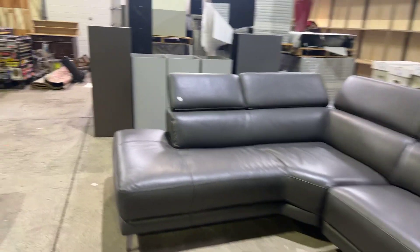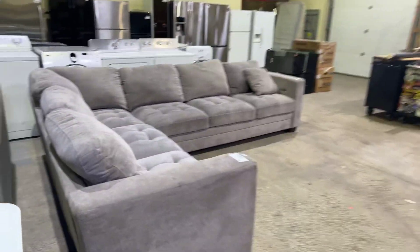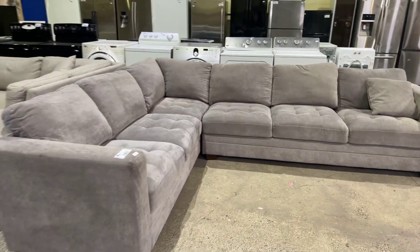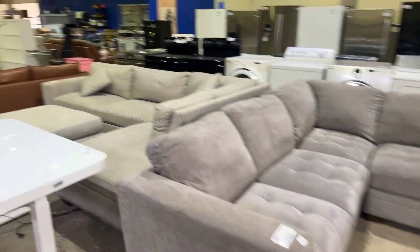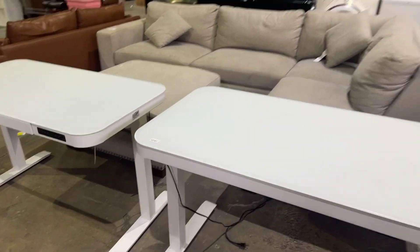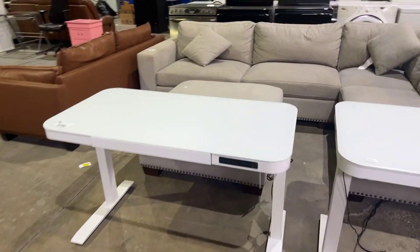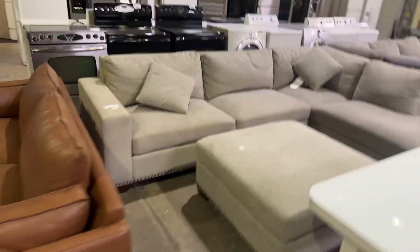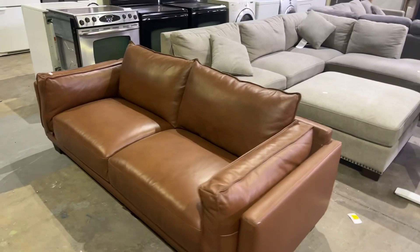We've even got some really nice cloth sectionals over here as well. This is a very big cloth sectional set. We've got some of these electric desks — the rising stand-to-sit, always popular. We've got the sectional as well and the leather sofa.